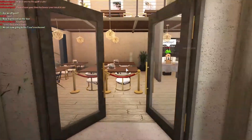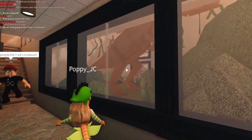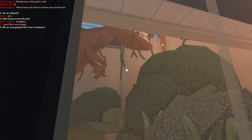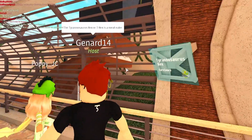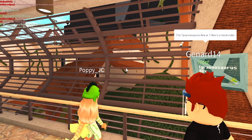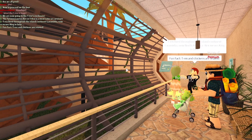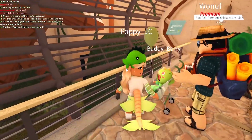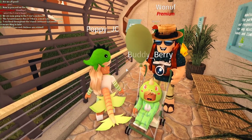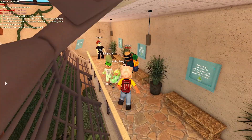Oh my gosh, that's terrifying! We are now going to the T-rex enclosure. I'm not going inside it! At least we're protected here. Look at his teeth — they're so sharp, bigger than my head. He looks angry. The tyrannosaurus rex is a meat eater or carnivore — this one will definitely eat us! T-rex lived throughout Laramidia, now North America. Rex means 'king' in Latin. The fun fact is T-rex and chickens are related — it's just a massive chicken!